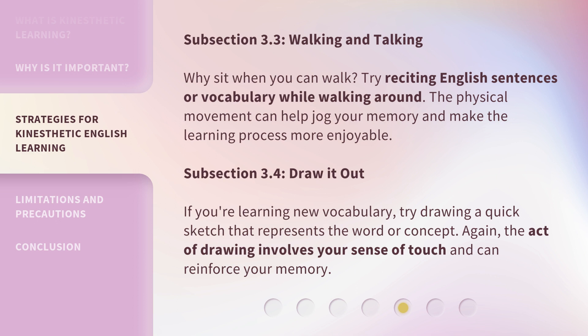Subsection 3.4: Draw It Out. If you're learning new vocabulary, try drawing a quick sketch that represents the word or concept. The act of drawing involves your sense of touch and can reinforce your memory.